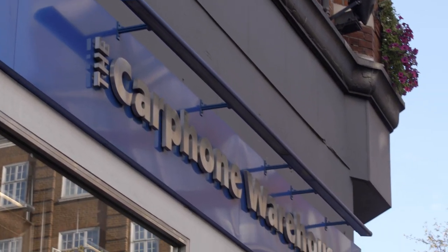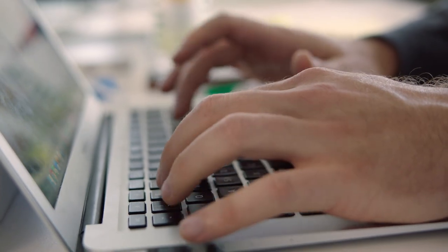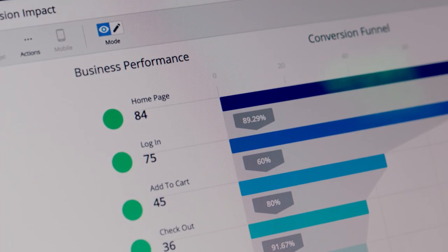Our use cases for AppDynamics are not just in IT. We're also using it to create business dashboards and give business insight — information around devices and the types of browsers and the actual devices being used to access our website. But we're also using it to give real-time information on our sales figures and how many connections we're making by network, by manufacturer. So it's all real-time business insight.